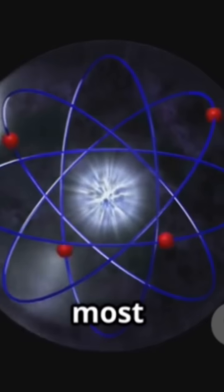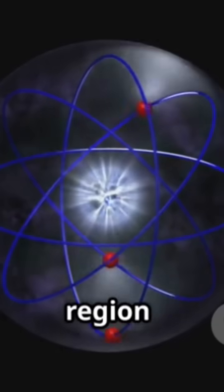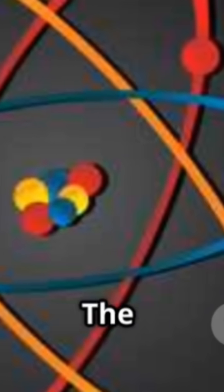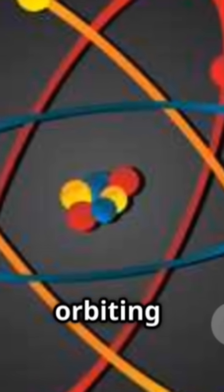He suggested that the atom's positive charge and most of its mass was concentrated in a tiny, dense central region called the nucleus. The negatively charged electrons, he proposed, orbited the nucleus at a distance, much like planets orbiting the sun.